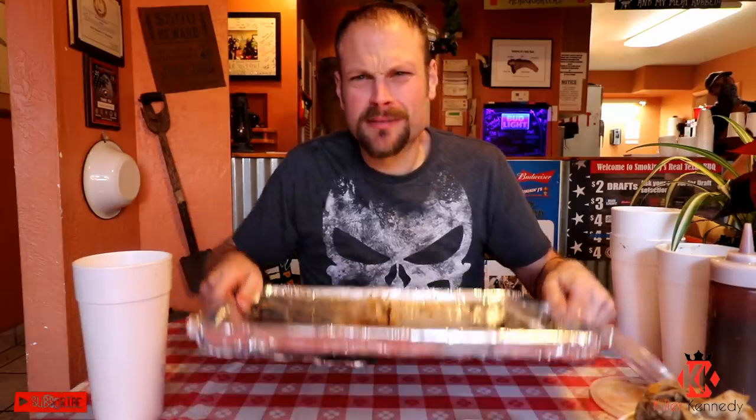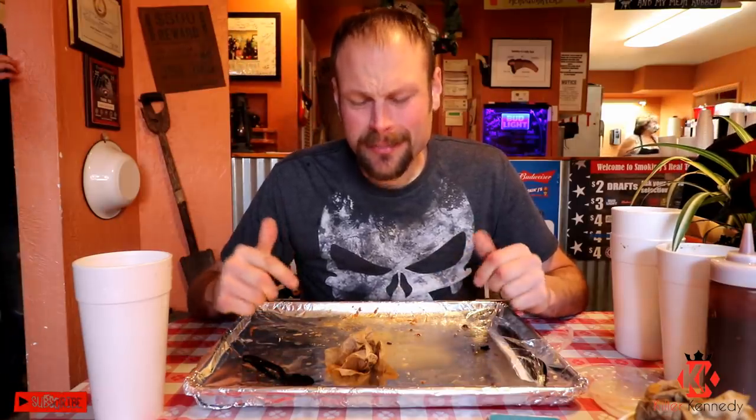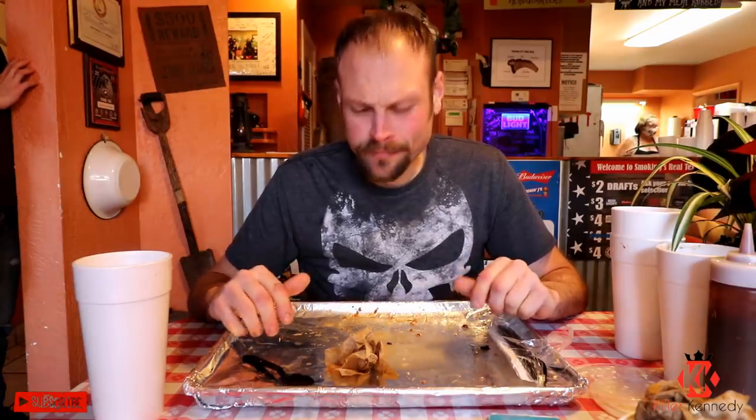I finished up the Smokin' J's barbecue sandwich monster challenge. About 1626 — it was delicious. Joel Henson over here potentially finished it too, but I want you to go check out his video — I'll put a link below. That might just be the greatest barbecue sandwich I've ever eaten. Really good. Good brisket, good pulled meats. That smoked kielbasa — I'm not sure what they're doing with that, but it was delicious.